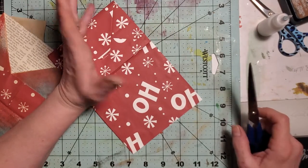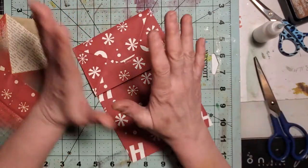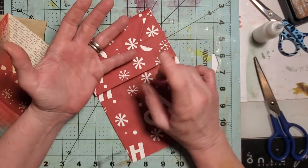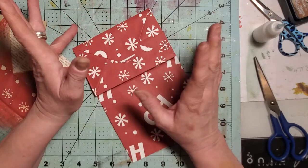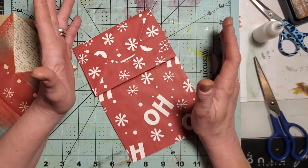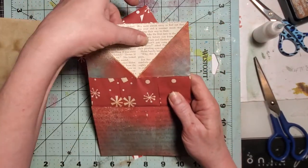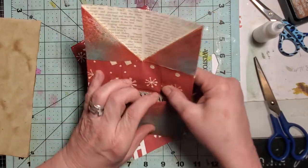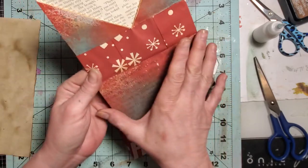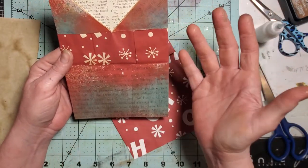I always forget to tell you what you need. Scissors. Glue. You'll want some background paper - whether it be book page, digis, scrapbook paper, tissue paper, whatever you want to use. Vellum, rice paper. Stamps, stencils. You can use anything you want because we are going to put some background here and some background in this one here.